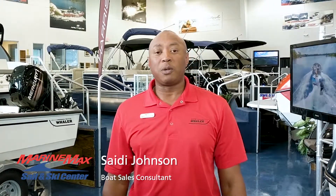Hi folks, I'm Saeed Johnson from MarineMax Sail and Ski. Come with me on this walkthrough — it should be informative and fun.